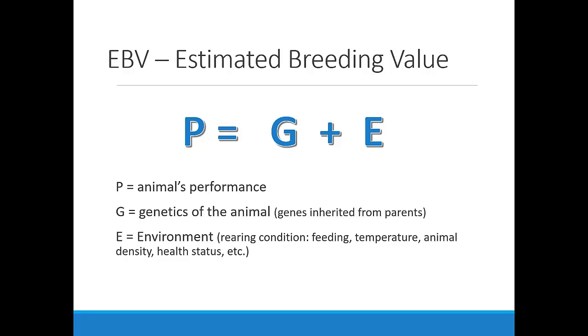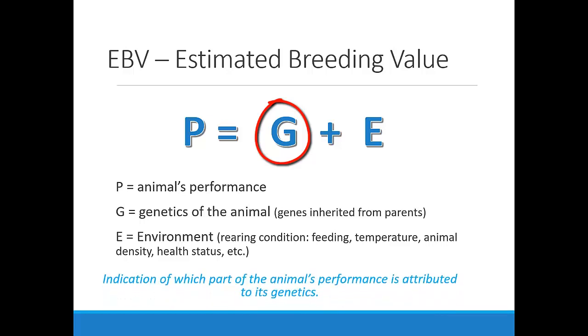The genetic program estimates the genetic merit of an animal by comparing its performance with those of other animals raised in the same environment. The IBVs estimate the G, or genetic, merit within the formula P equals G plus E. It is an indication of which part of the animal's performance is attributed to its genetics.